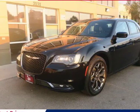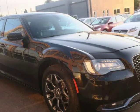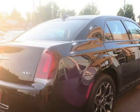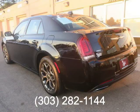This 2018 Chrysler 300 S AWD is brought to you by Royal Automotive. This is a nice 2018 Chrysler 300 S AWD with a one-owner clean Carfax report, and it comes nicely equipped.